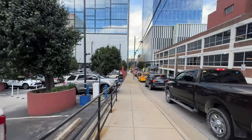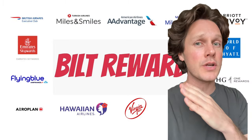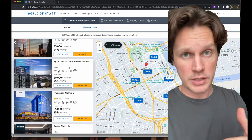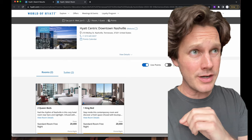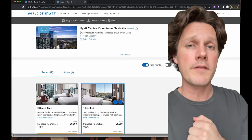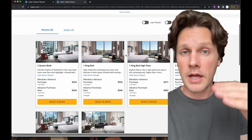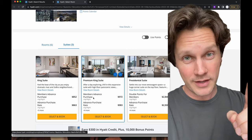I know what you're thinking — how do you get the points to stay here? You can either transfer Chase or Bilt Rewards over. I always try to get two cents per point. There are a lot of hotels in Nashville associated with Hyatt. I always look at what the price is in points versus cash. In summer, the cash rates are insane. This is a category 5 hotel, so they'll range between 17,000 and 23,000 points. You can see they're 20,000 here. If you have suite upgrade awards you could apply those, or if you're paying cash it's 6,000 points per night and you could end up in a beautiful suite.